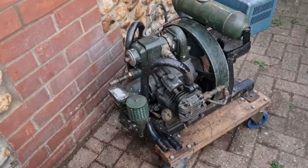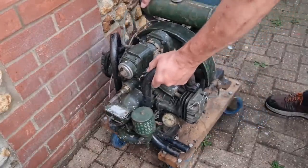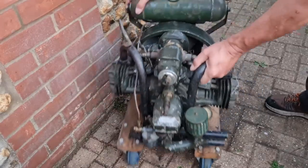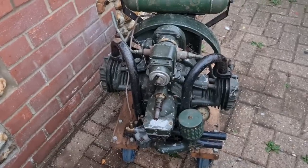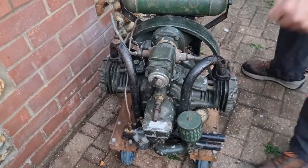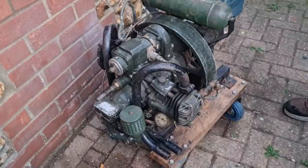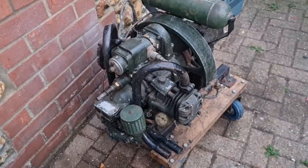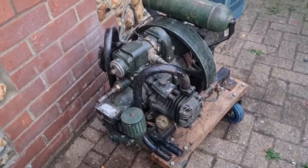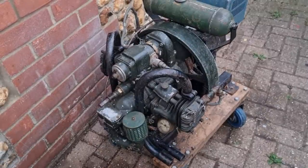Here we are with our saved-from-the-scrap-man item, and I literally mean saved from the scrap man — no exaggeration. It is Monday. I got up this morning, got back from Strumsaw, and I get a text message: can you ring David the scrap man? He's got something you might like.